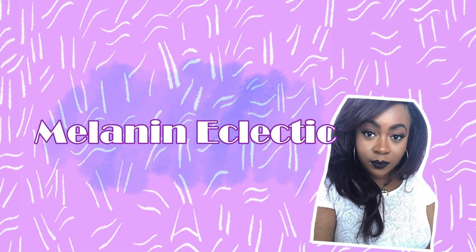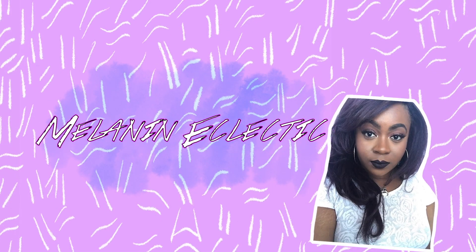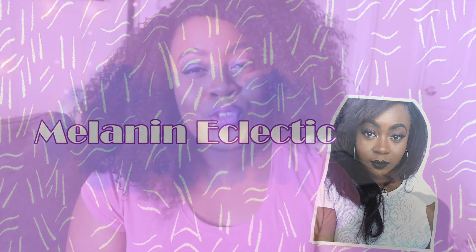Hi guys, welcome back to my channel! Today I am doing a shop update. For those of you who don't know, I'm actually the owner of Melanin Eclectic — it's a stationery, artsy kind of store. The first big thing is we've moved; we're no longer on Etsy.